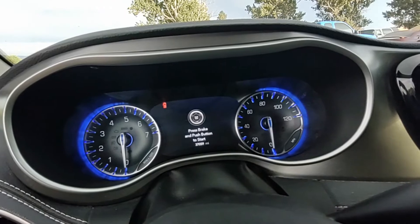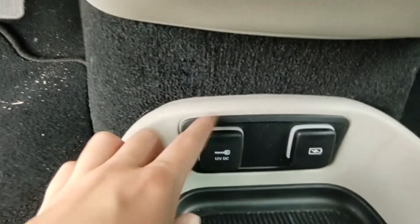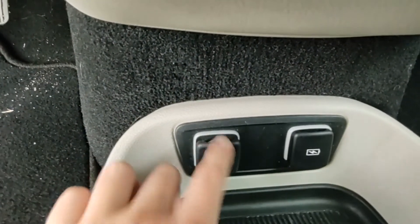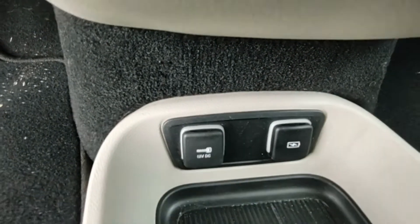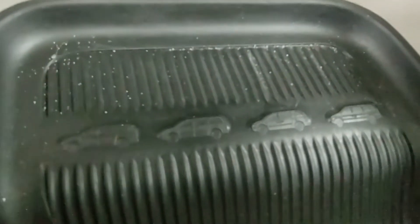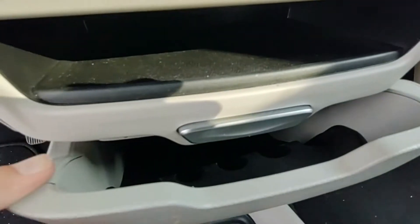The gauges are lit up blue. It has some power outlets and a charging area. Below it is a storage area with an Easter egg of every generation of a Mopar minivan. The center stack has even more storage with a pull-out storage area and coin slots.